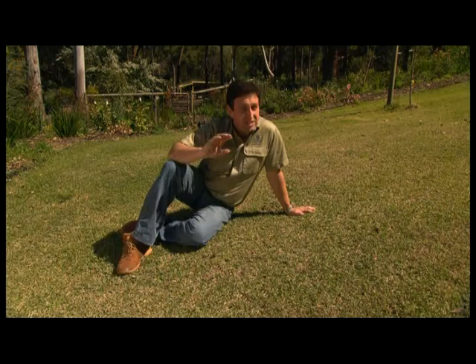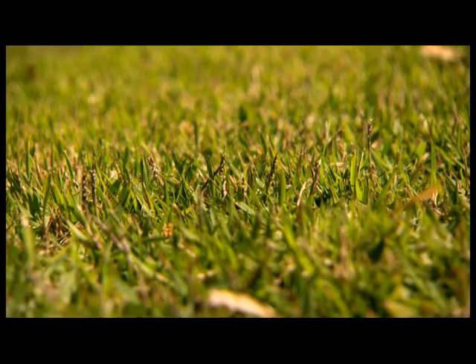Empire does lose its colour just a little bit during the winter, but to be honest, it's such an easy care grass. I've made a few mistakes with my Empire — I've applied too much fertiliser and mowed it too many times because I was treating it like an old fashioned couch lawn. So mow less, feed less, and your Empire will look fantastic.